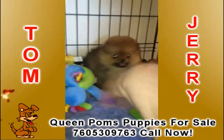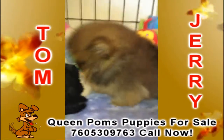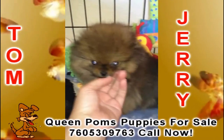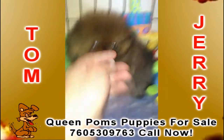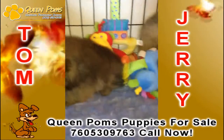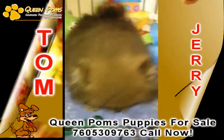Tom is a little bit shy. How big are these going to be? Right around the five pound range — so that's going to be pretty small. I love these dogs! To purchase a quality Pomeranian from Queen Pom, dial 760-530-9763. Lucretia Timms, over and out.